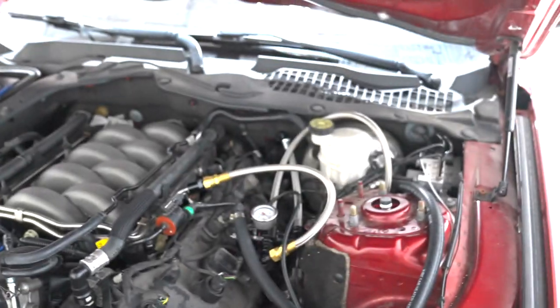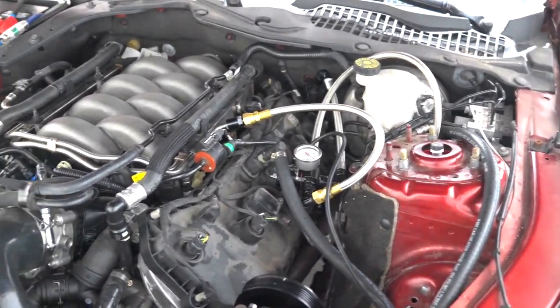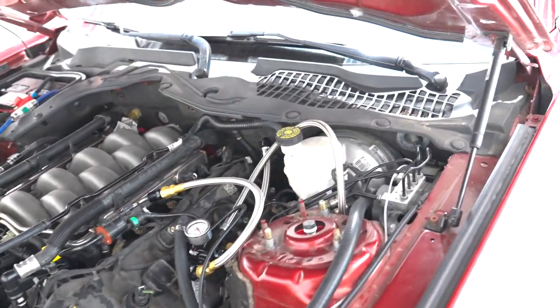Do you believe people charge for that? That's crazy. Insane. Yeah, we got a brand new motor coming for that. This thing will be here for a little bit. We'll do some other upgrades.